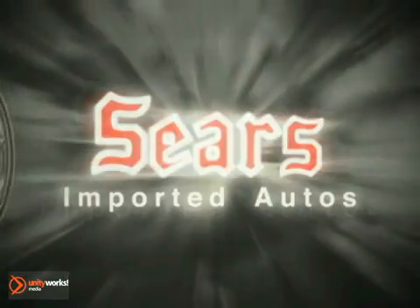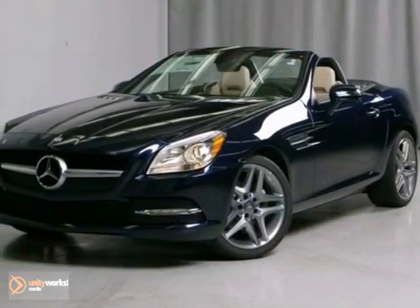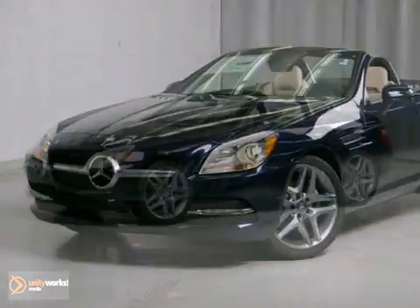At Sears Imported Autos, nothing gives us greater satisfaction than serving you. Here's the vehicle for you. Here's a 2013 Mercedes-Benz SLK Class.